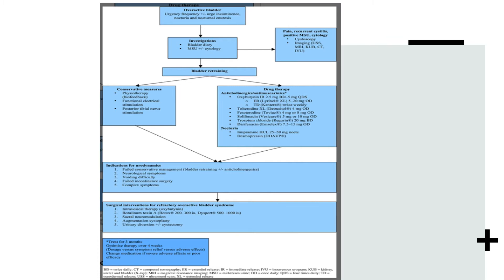If the patient does not have any worrying symptoms, you would advise bladder retraining and conservative measures like physiotherapy, functional electrical stimulation, or posterior tibial nerve stimulation. Alternatively, you go down the drug therapy route — anticholinergic treatment such as oxybutynin, tolterodine, solifenacin, and others. If a patient has nocturia, the recommended drugs are either imipramine or desmopressin.